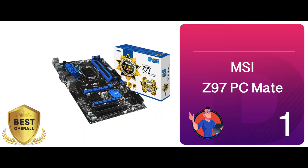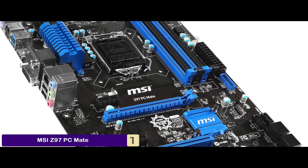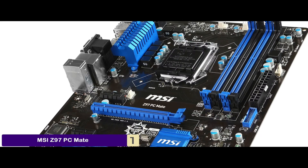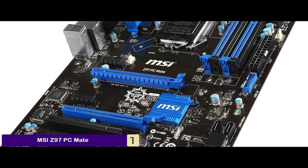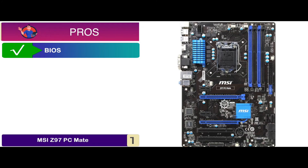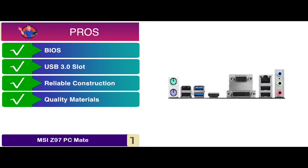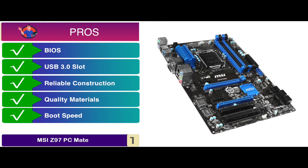Finally, we have the best overall: the MSI Z97 PC Mate. It is equipped with top-notch features including an Intel Z97 chipset, three audio connectors, multiple expansion slots, two USB 3.0 ports, 32GB maximum memory space, and 1600MHz RAM speed to achieve your gaming goals with precision. Its pros are: its BIOS can be reset easily, it incorporates USB 3.0 slots, it has a reliable construction with an attractive design, it is made from quality materials to ensure durability, and it has an impressive boot speed to get the work done in a short time.